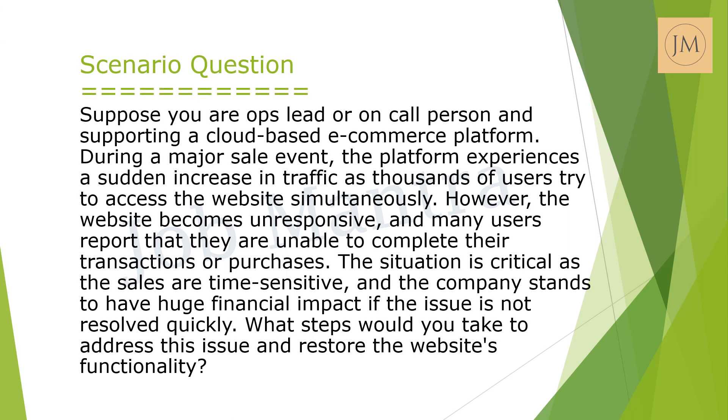The question here is: suppose you're an on-call person supporting a cloud-based e-commerce platform during a major sale event. The platform experiences a sudden increase in traffic as thousands of users try to access the website simultaneously. However, the website becomes unresponsive and many users report that they are unable to complete their purchases. The situation is critical as the sales are time-sensitive and the company stands to lose significant revenue.